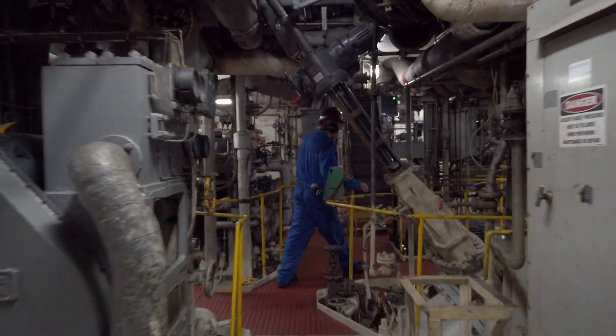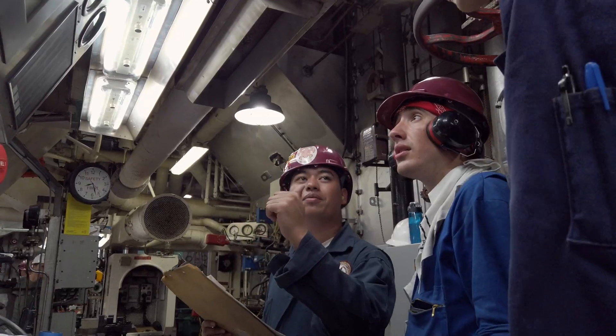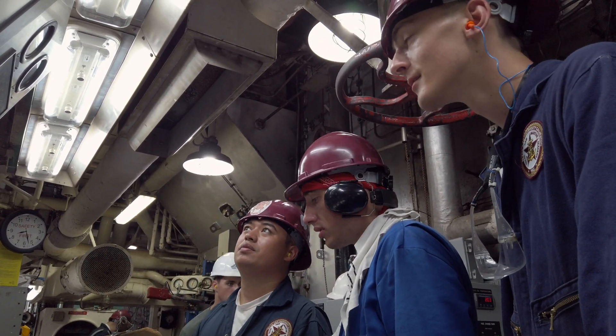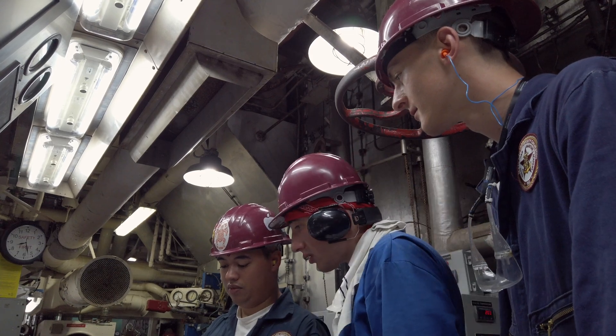What we hope students come away with is the importance of being alert and aware of what's going on in the engine room, so they can go on to shoreside engineering.